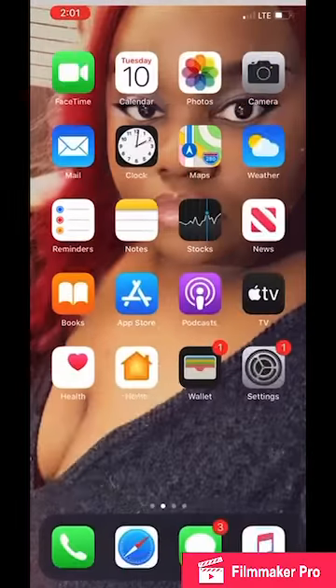Alright y'all. If you have an iPhone, you already know how the iPhone comes. So first we have FaceTime, Calendar, Photos, Camera, Mail, Clock, Maps, Weather, Reminders, Notes, Stocks, News, Books, App Store, Podcasts, Apple TV, Health, Home, Wallet, and Settings.